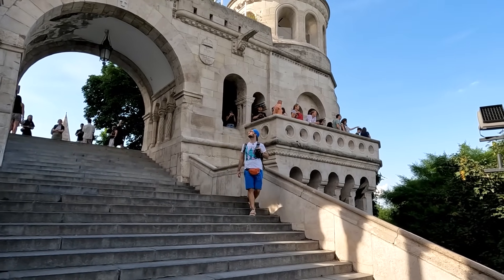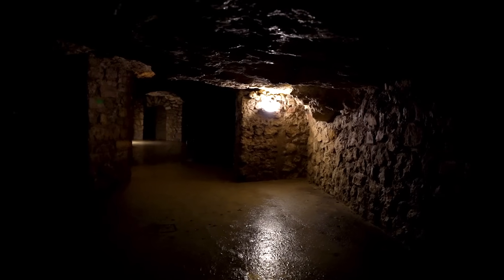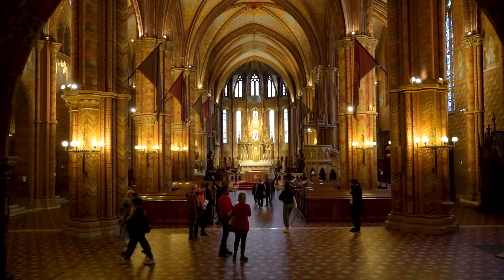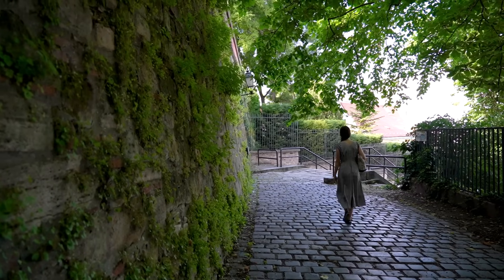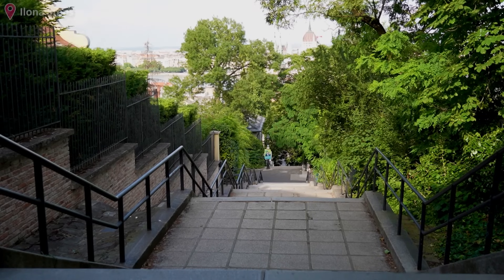The Buda castle district has just so much to offer, but if you go for a cave tour that's about one and a half hours long, then also visit the Matthias Church and spend some time admiring the small little streets, I think that's the best you can squeeze out of your day. Now we're getting hungry, so let's head back to the city to grab some dinner. The way we'll do that is one of my favorite ways of getting down from the castle district, because there's one more place where I really enjoy the view.